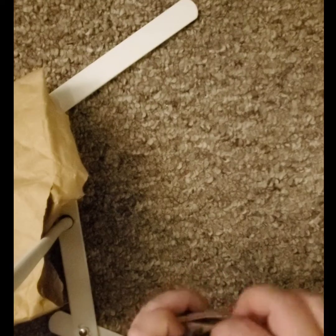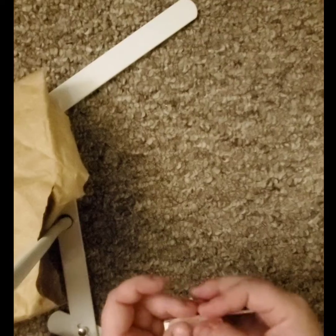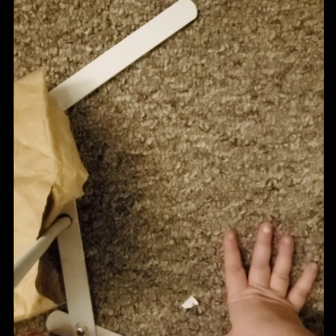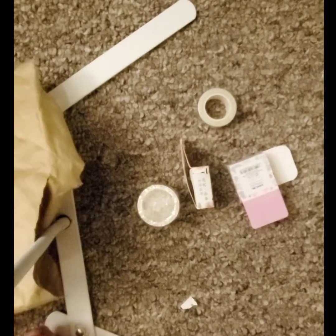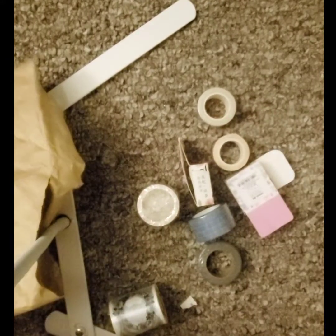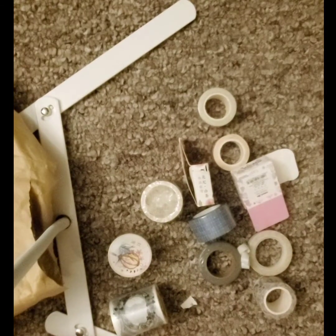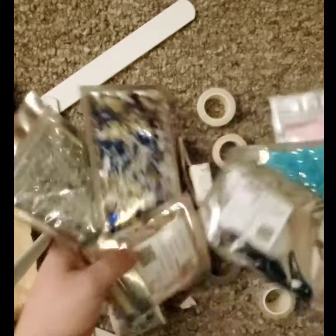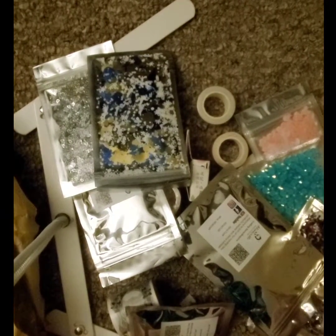I would say I definitely feel like the sequins were a much better deal over the washi tape. The washi tape is definitely less of it that I will use than the sequins. But thank you for joining — in case you are wondering, we have all kinds of washi tape and a big old pile of sequins. Thank you for joining, have a wonderful day!